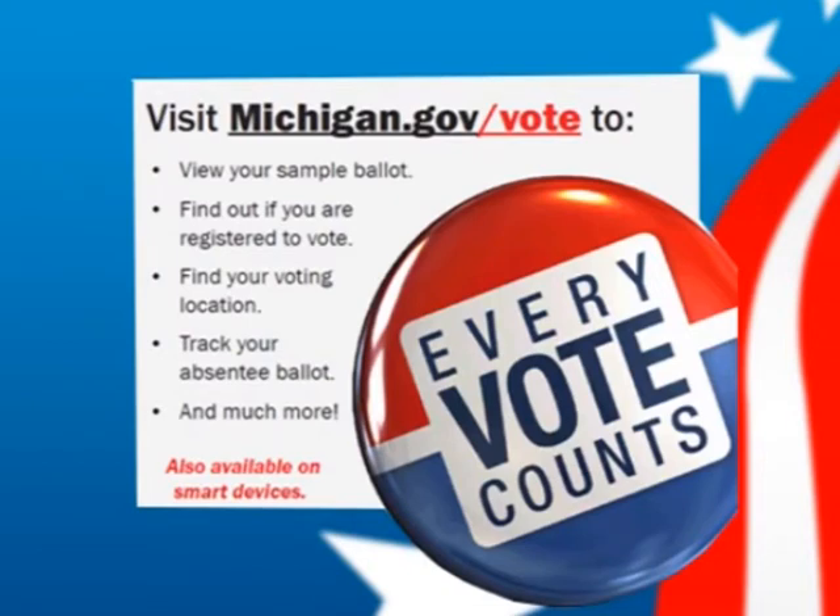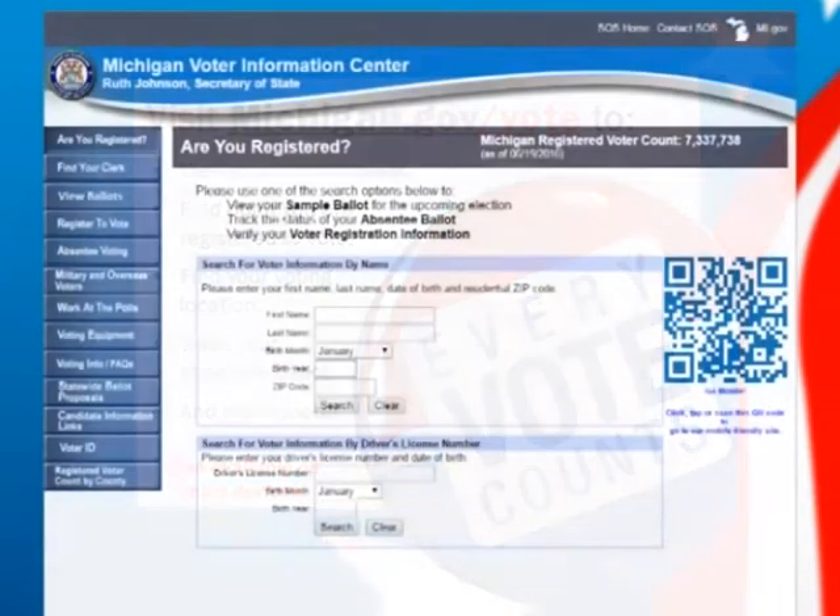Now that you are registered, you can find out information online. Simply go to michigan.gov/vote. At that website, you will be able to confirm you are a registered voter, find out your polling place, and even see a sample ballot of the upcoming election. You fill in your name and birth date, and you will know where to go to vote on Election Day. In the upper corner, you can click 'see my sample ballot,' which gives you a preview you can mark ahead of time.